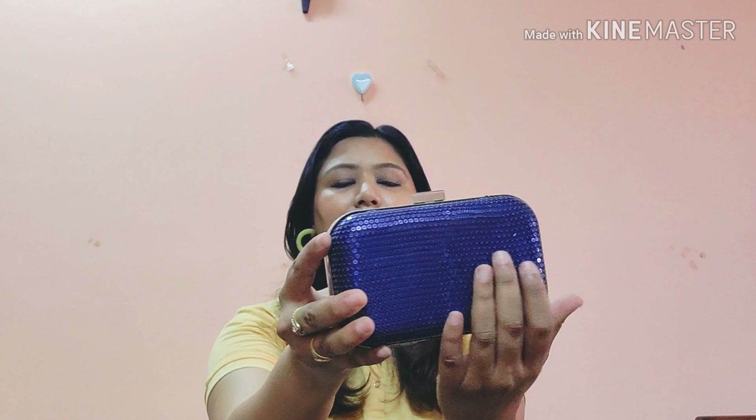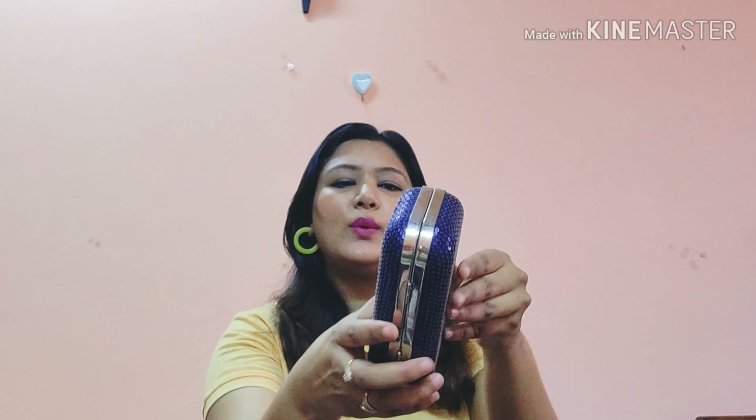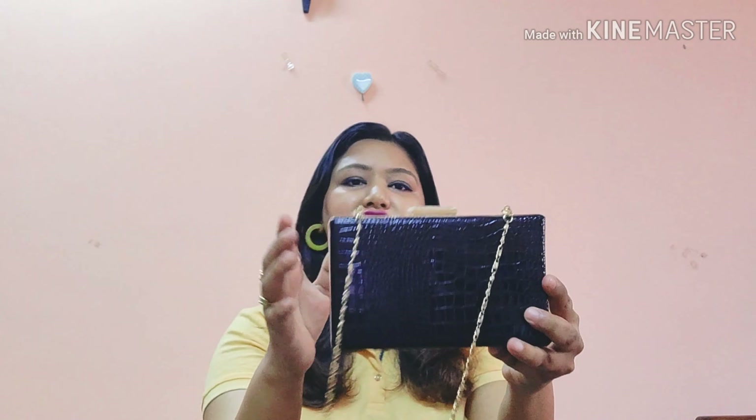The first clutch has sequin work all over it — very classy and pretty. I take this mostly at night, for dinners or parties. It doesn't have much space; this is how it opens. I got it from a local market.